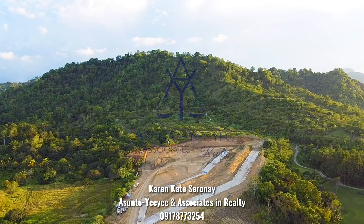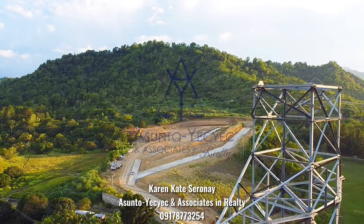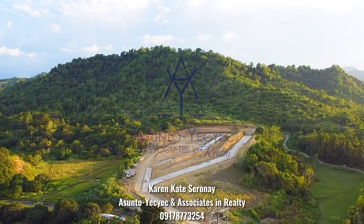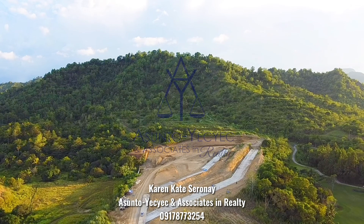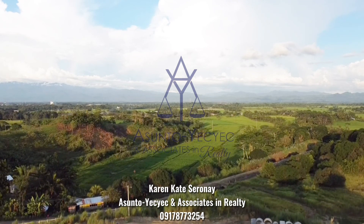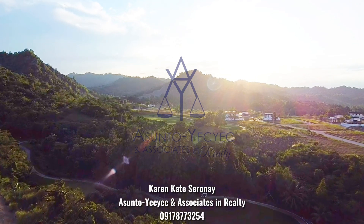Be a resident of West Highlands and you'll get to enjoy this magnificent beauty of nature every single day. For lot-only properties in West Highlands, reservation starts at 100,000 pesos. So if you have any questions or inquiries, you can always message me anytime. Bye for now!